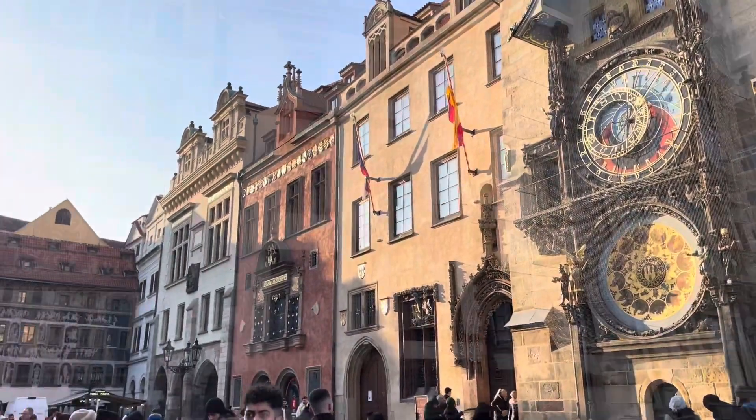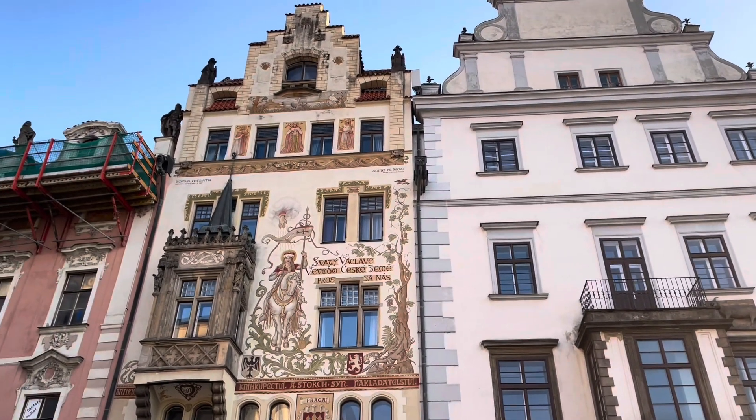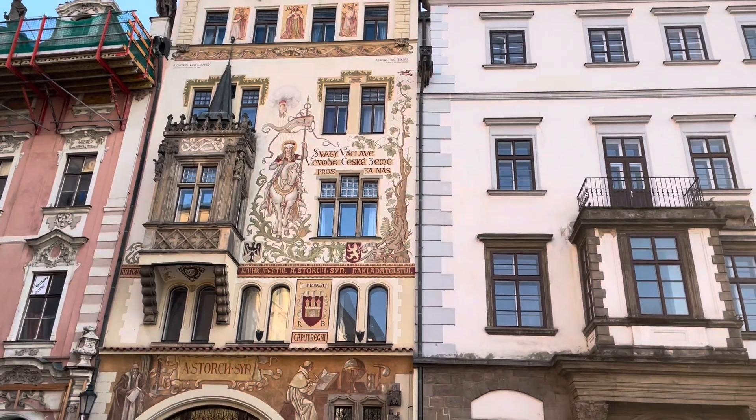And from here I just kept walking around the city, seeing some more cool buildings, taking pictures and videos to show my family and you all of course.